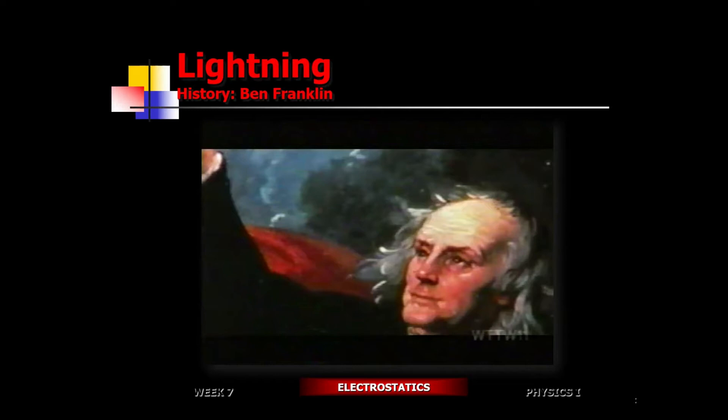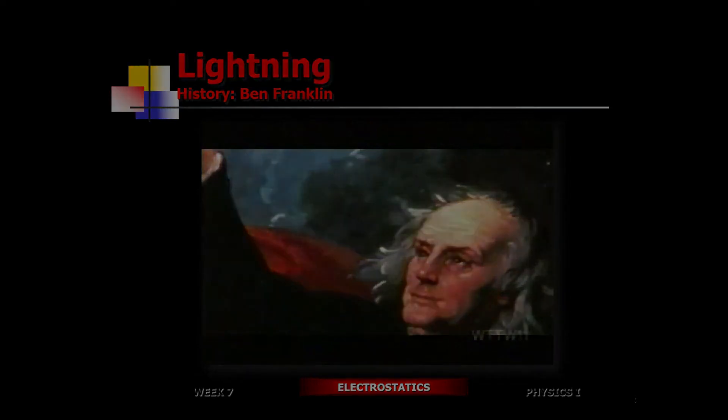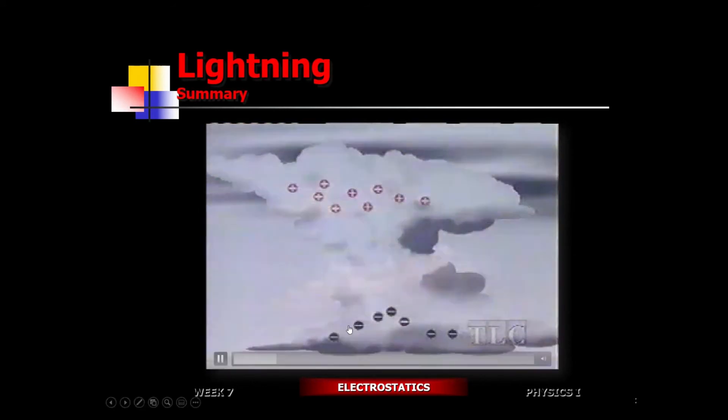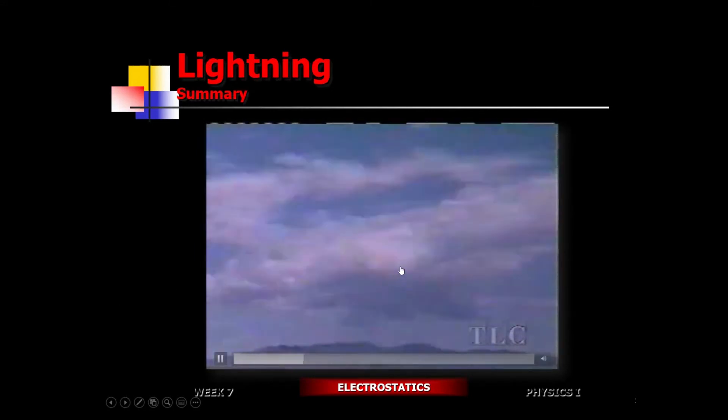There's a positive charge sitting in the upper region of the cloud and a negative charge at the lower altitude in the central region of the cloud. So there's a separation of charges for some unknown reason - the positive charges rise to the top, the negative charges sink to the bottom - creating a potential, a voltage of several hundred million volts.